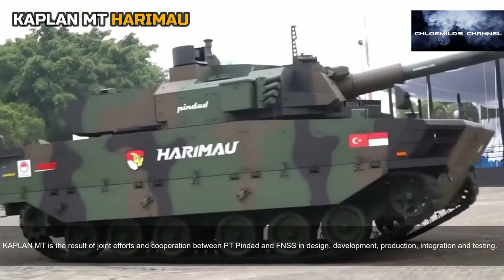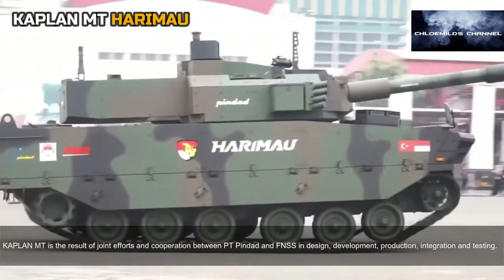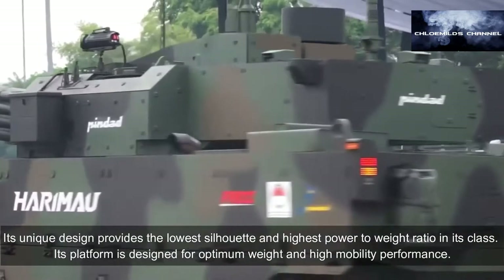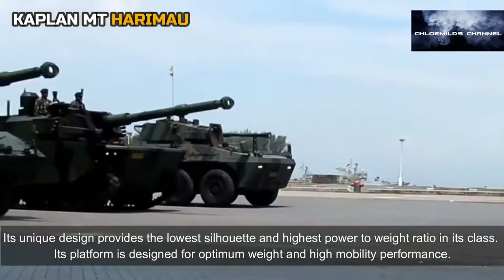The Kaplan MT is the result of joint efforts and cooperation between PT Pindad and FNSS in design, development, production, integration, and testing. Its unique design provides the lowest silhouette and highest power-to-weight ratio in its class.